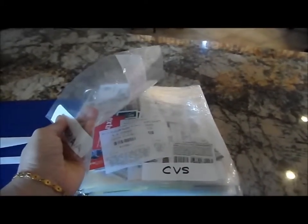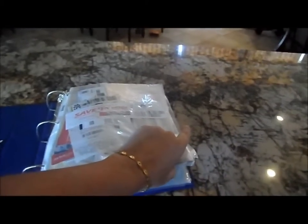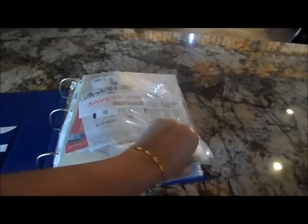I use a combination of baseball card holders and sheet protectors for my binder. I also keep a section in the back for my mail-in rebates and restaurant coupons. If you have any questions, contact us on frugalferret.com.